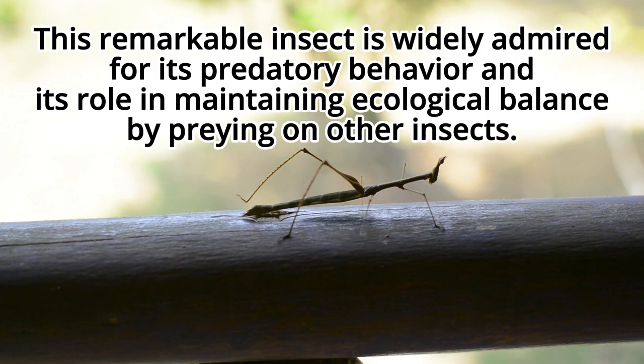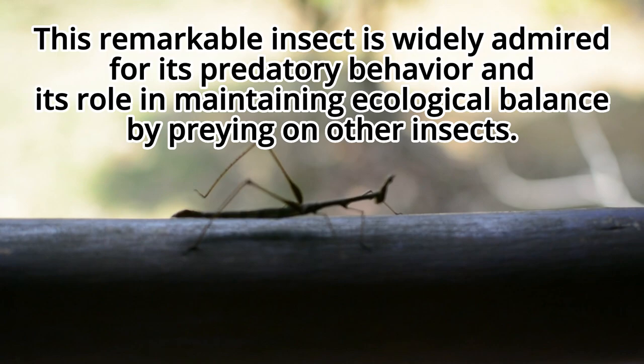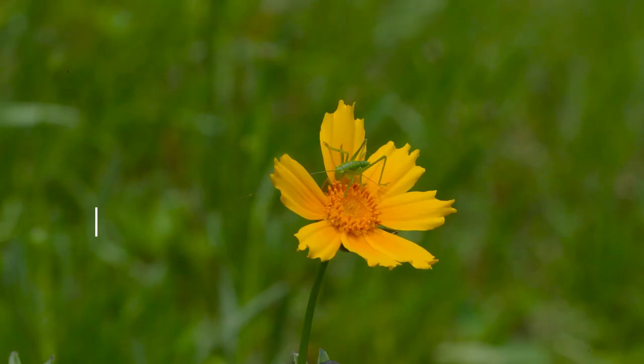This remarkable insect is widely admired for its predatory behavior and its role in maintaining ecological balance by preying on other insects.